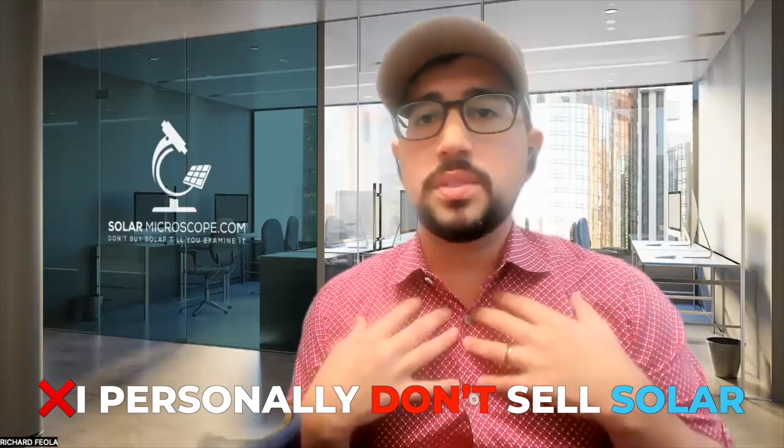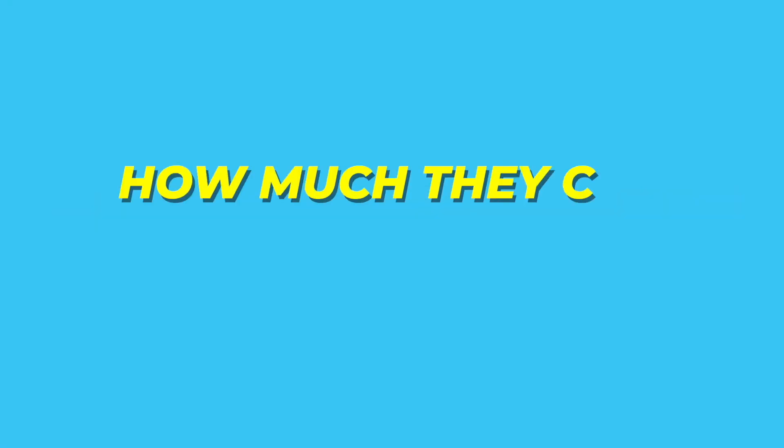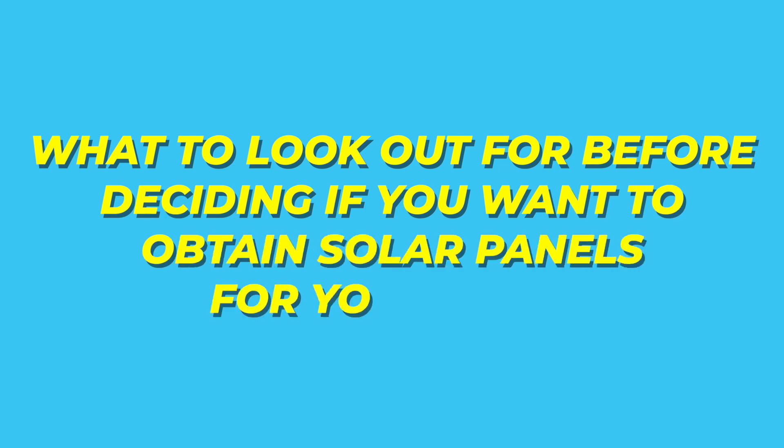I personally don't sell solar, so you won't hear a sales pitch from me, but I help educate homeowners like you so you can look under the microscope of solar and decide if it's the right fit for you and your family to save money. In this video, I'm going to give you a complete beginner's guide to learning how solar panels work, how much they can save you, and what to look out for before deciding if you want to obtain solar panels for your home.